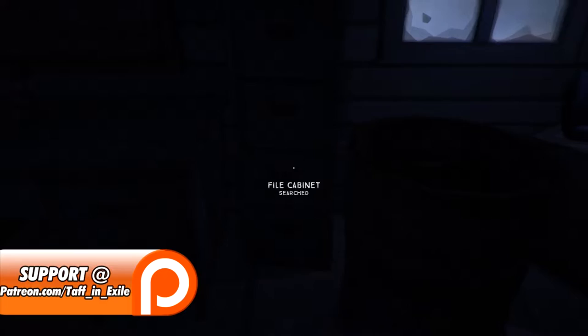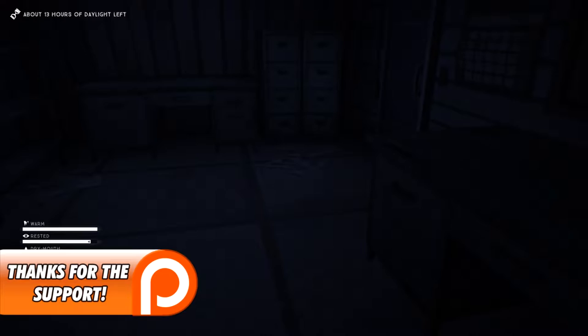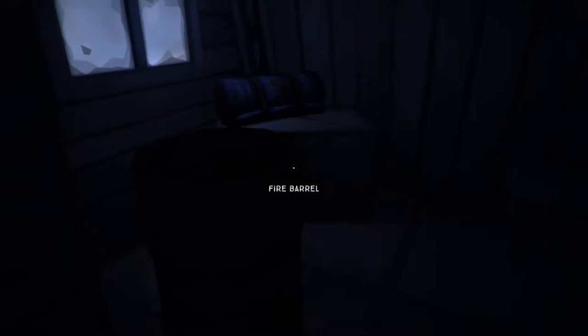Welcome back to The Long Dark. We're preparing to head out into the wilderness. We currently have 13 hours of daylight left, we are warm, reasonably well rested, a little bit mouth dry, but full to the brim. I've got some cold coffee here — I'll drink it anyway, it'll give us some calories, energy, and liquid.